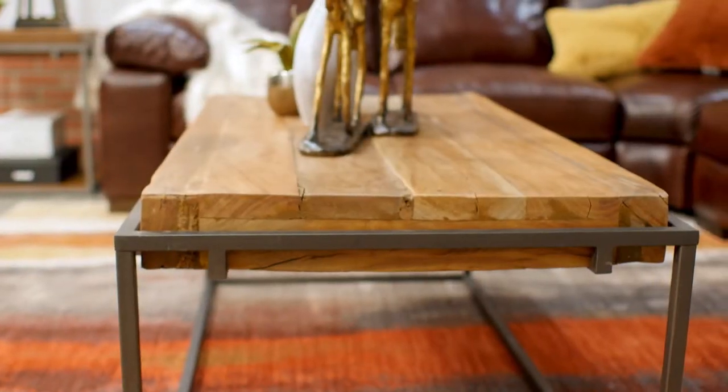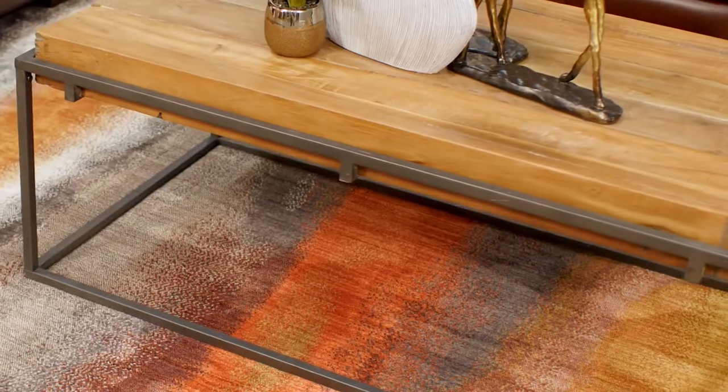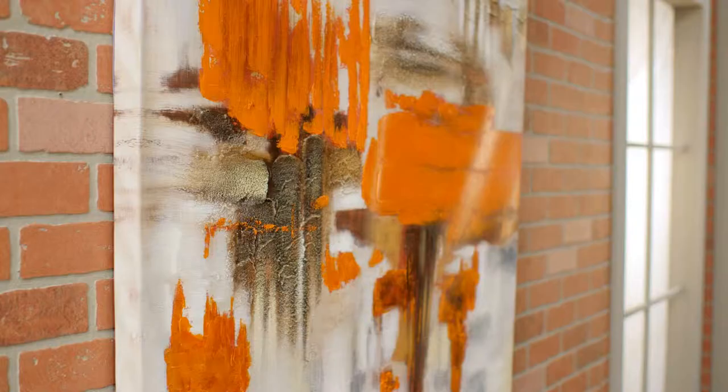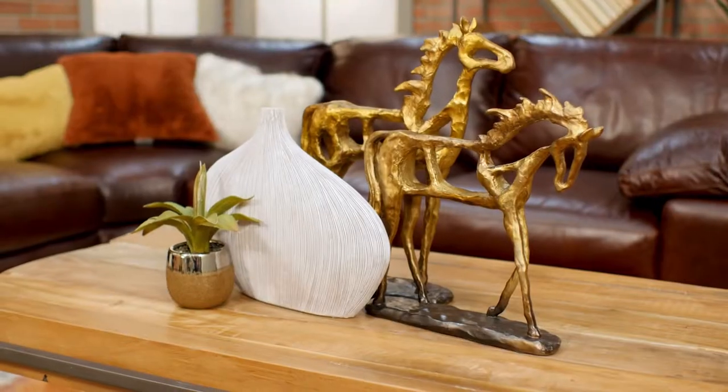The coffee and end tables add a ton of character with the reclaimed wood tops but are also sleek and clean with the metal base. This design is also seen in the bookcase and combined with the abstract artwork provide a statement for the room.